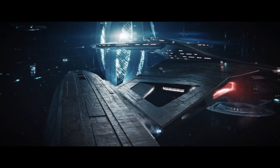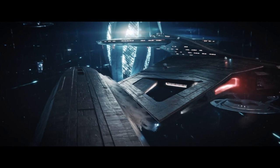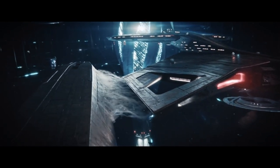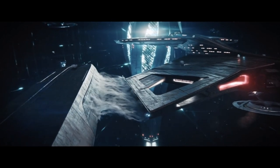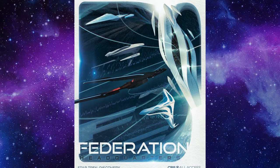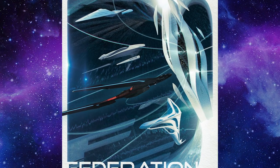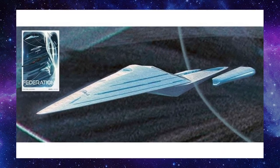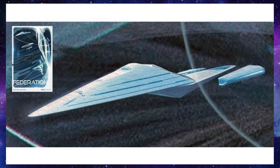Internal systems have been updated and programmable matter has been integrated into the ship. The nacelles are now also detached from the ship, as we saw in the last episode with many of the Federation ships, including the USS Voyager J. CBS released a few photos of the USS Nog and the Voyager J where you can see how the nacelles are detached.